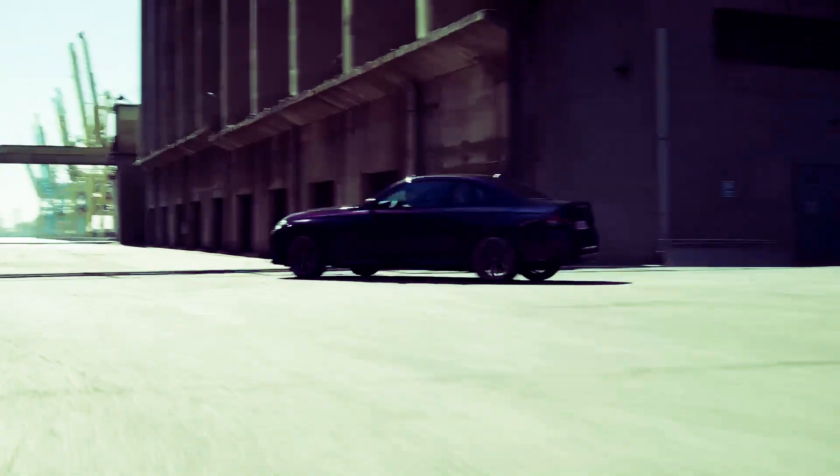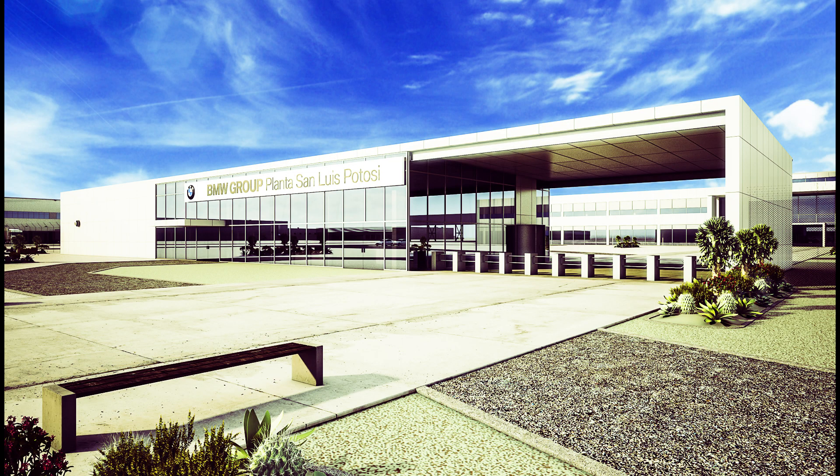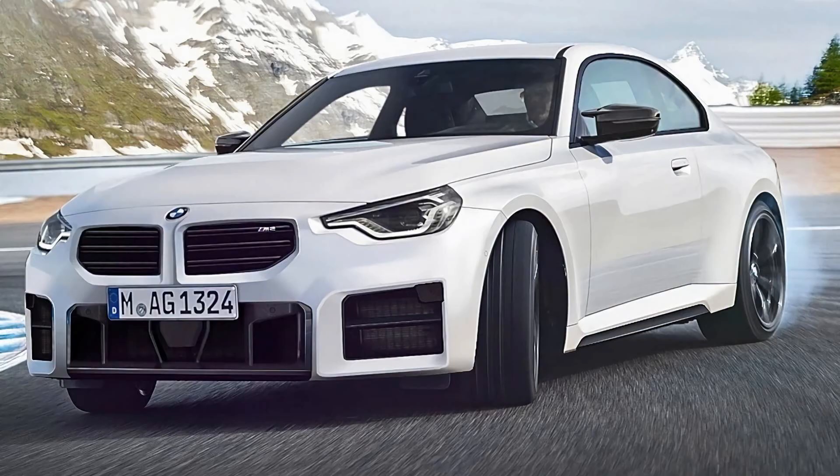The second generation of the BMW M2 will receive the code number G87 and will be manufactured in Mexico, specifically in the San Luis Potosí factory. The facility started operations in 2019, initially building North American versions of the 3 Series sedan before expanding to manufacture the new generation of 2 Series for the global market. The new BMW M2 will adopt a different platform than the new BMW 2 Series and 2 Active Tourer, meaning the sportiest version of the 2 Series will still be a rear-wheel drive model.